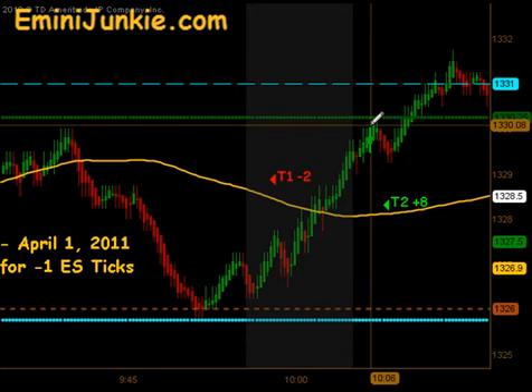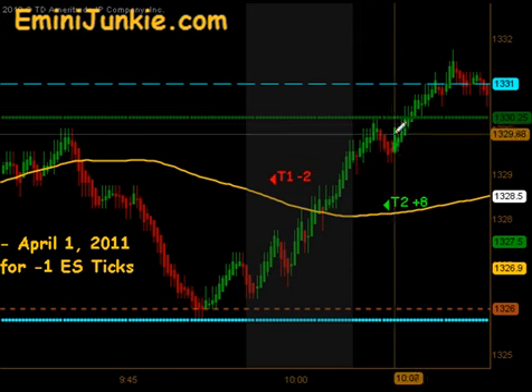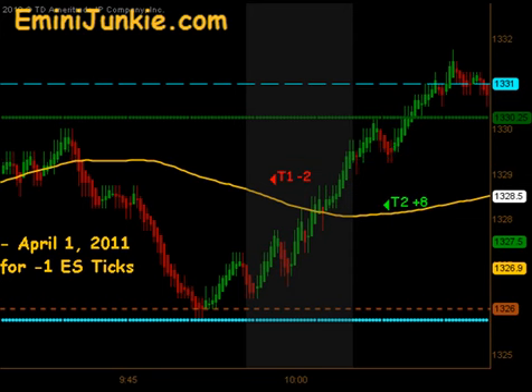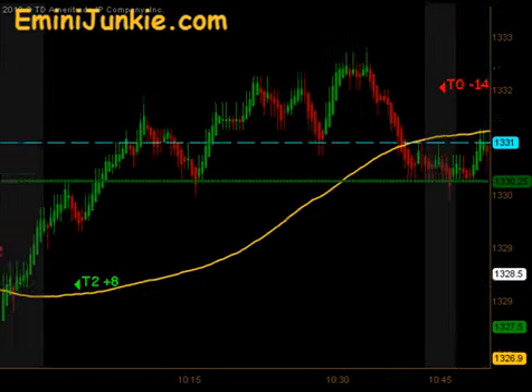Then we came through our moving average, found a little bit of a resistance point there at the opening price, came down enough to give us a signal entry which provided targets 1 and 2 to the upside as we broke out of our Globex High and started climbing a little higher throughout the rest of the morning session.